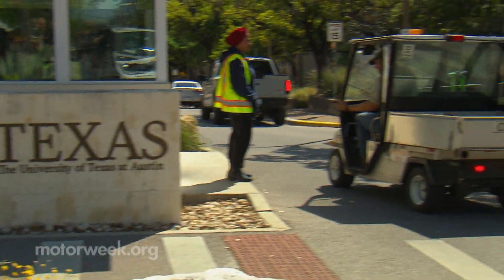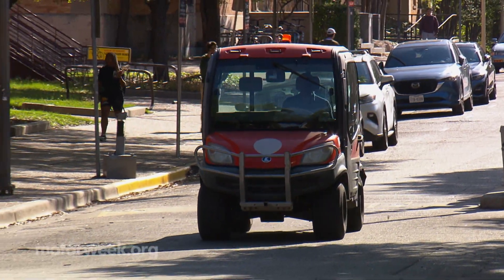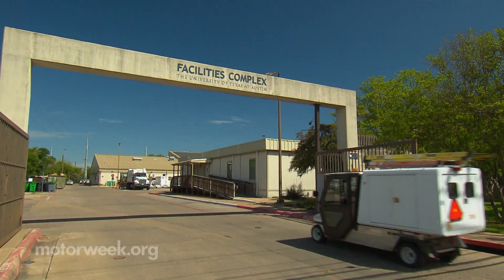EVs are used by almost every department on campus. The landscapers use them because they can get right to where they're working, whether it be the rock gardens or right to the flower beds. The custodial staff likes them because they can bring their equipment straight to the front door — no need to park and load. There's a real advantage in getting closer to buildings or work sites.